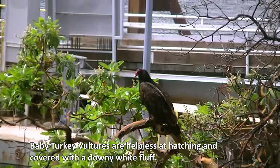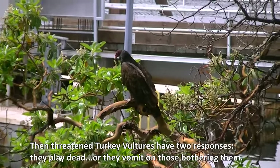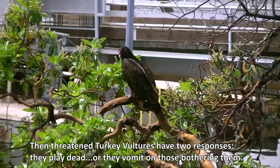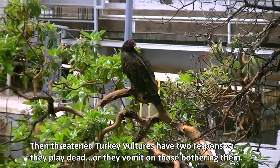Baby turkey vultures are helpless at hatching and covered with a downy white fluff. When threatened, turkey vultures have two responses: they play dead, or they vomit on those bothering them.